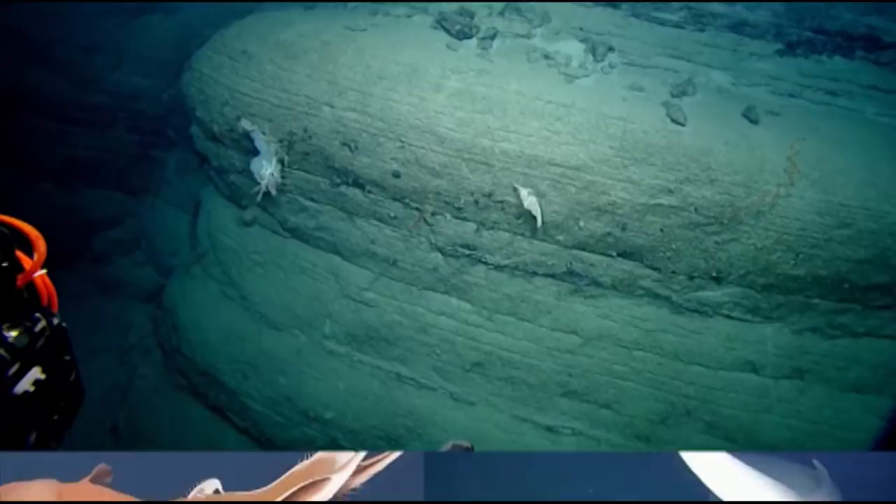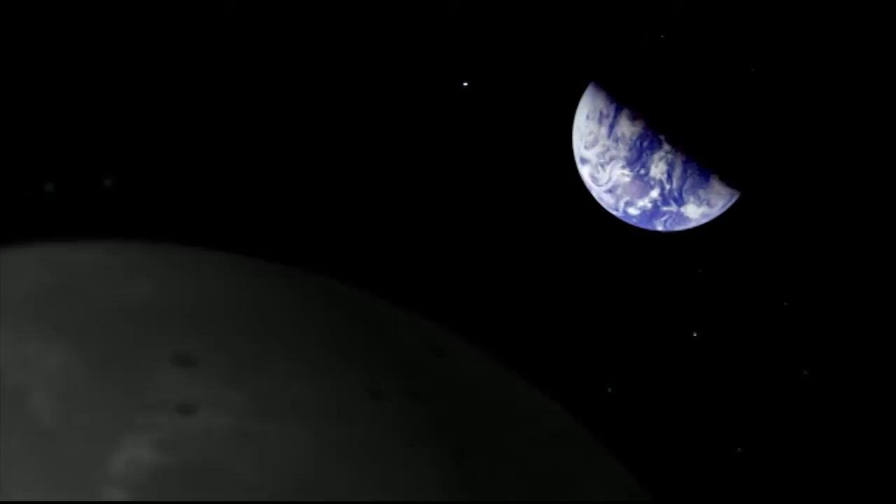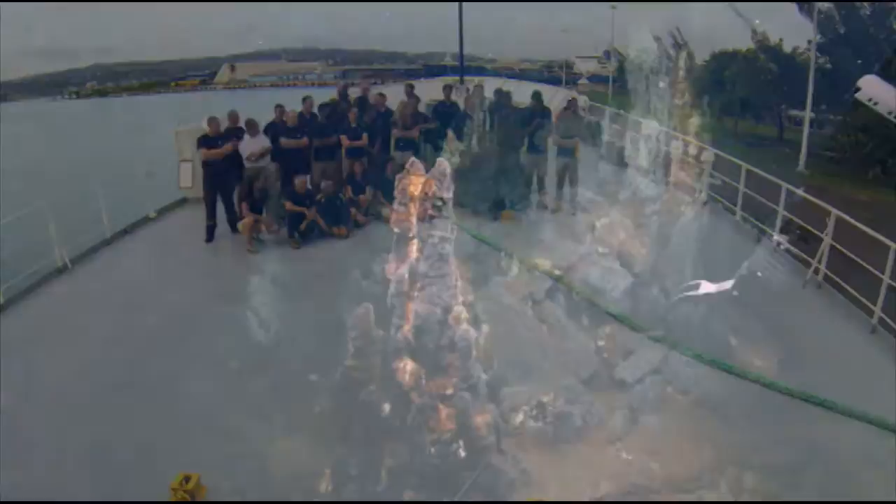We call our planet Earth, but 71% of it is covered by water. The deep oceans have captured human imagination since the dawn of civilization. We've explored its surface, even observed it from the moon. Now, with today's technologies of unmanned vehicles and telepresence, we can explore the deepest regions of our great oceans for the first time. Led by pioneering explorer Dr. Robert Ballard, the Corps of Exploration aboard the EV Nautilus are working to solve the mysteries of the deep. You can join them as they explore the unknown.